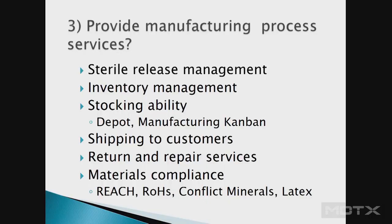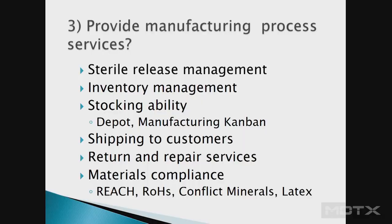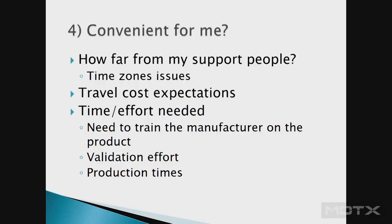More manufacturing questions: as part of the quoting process, can they do sterile release management — sterile prep and sterile release? Do they have an inventory management program to manage inventory and send to distributors or even final customers? If you're doing a capital piece of equipment, they may also be your repair depot — what capability do they have for servicing and repair? Lastly, your customers will ask about your REACH and RoHS compliance, so you'll need your manufacturer to answer that, and then they'll need to go back to their suppliers. It's a chain to get compliance right. And when you get just a price from a quote, what's all included in that?